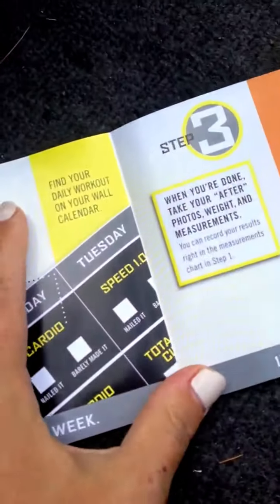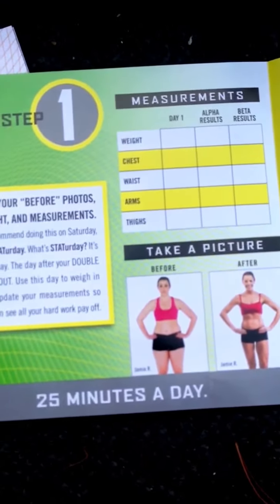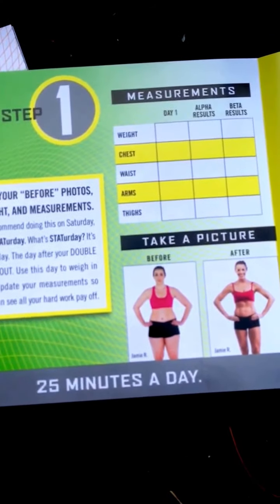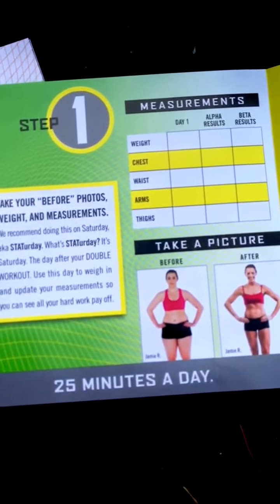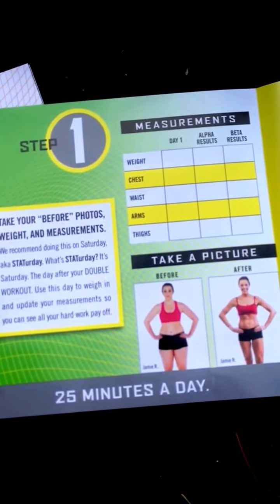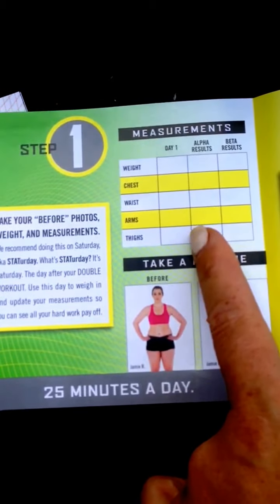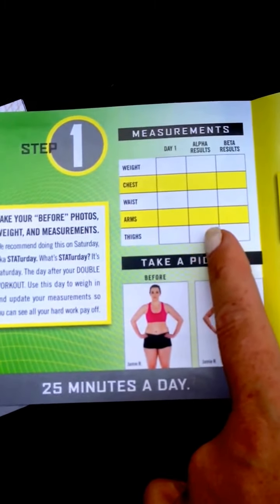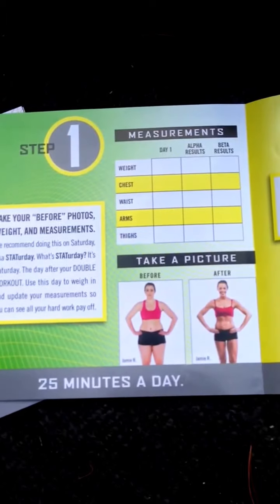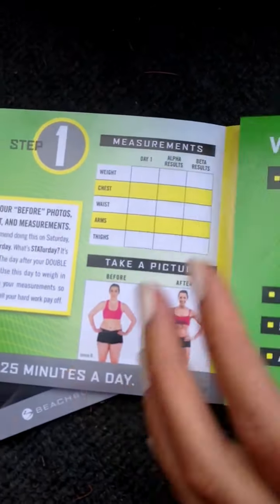And then here is some more information on the quick start. I had some people asking me about where to track your measurements — if you're in my group, I did send you a little thing that I had copied from the Beachbody site for you to do it. But there is something here, and there is also somewhere on your Beachbody site where you can log all your stuff. I'll be sending out another message today to give you the information on that.